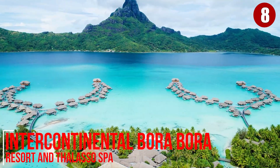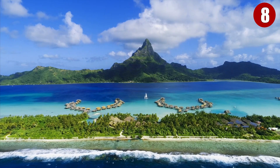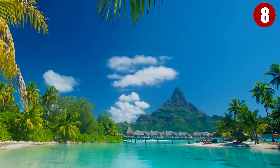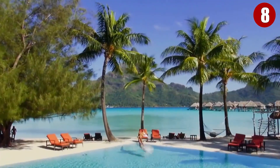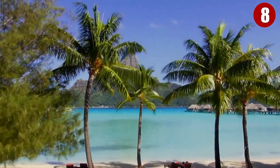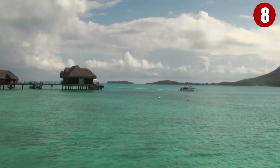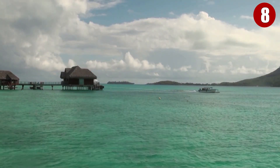Intercontinental Bora Bora Resort & Thalasso Spa. With one of the most spectacular views of the Pacific Ocean and Mt. Otamanu on offer, Intercontinental Bora Bora Resort & Thalasso Spa on Motu Pitu Ao of the Bora Bora Island Group will fulfill your overwater bungalow fantasies faster than the resort staff can say, 'Welcome to Paradise!'